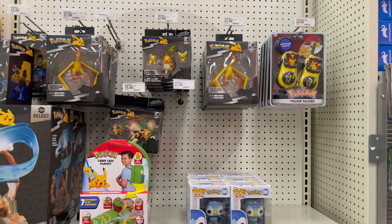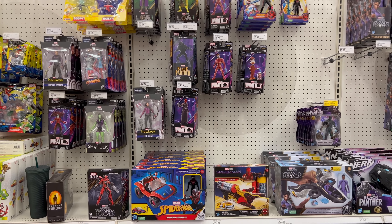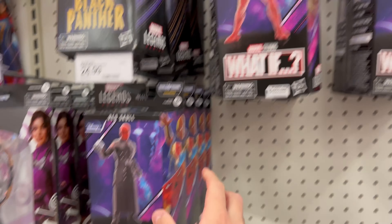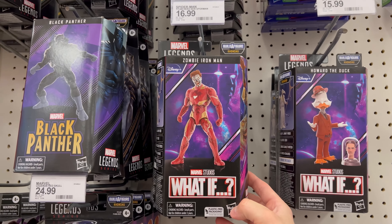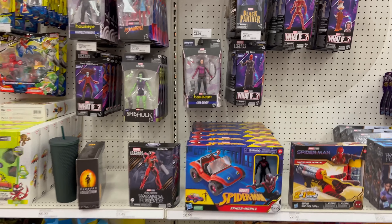Marvel Legends has some newer stuff — a bunch of What If figures, some Red Skull and what looks like Zombie Iron Man. That's actually pretty cool. Not too sure how much demand there is for those, but they're here.